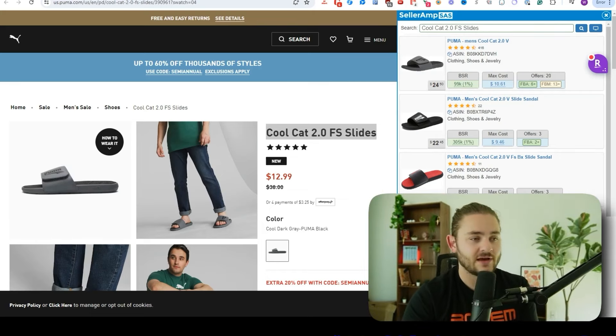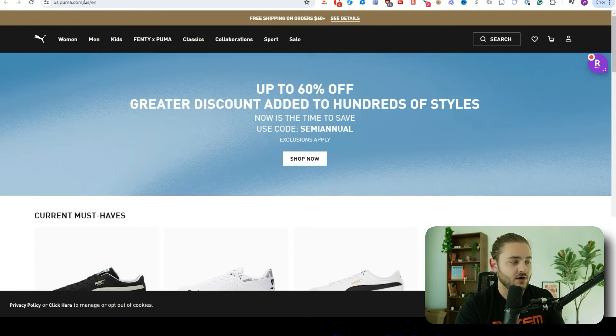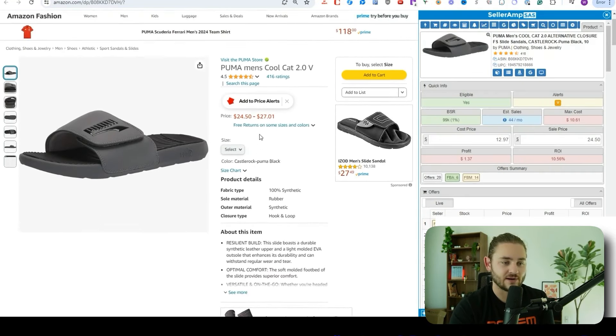Let's check a couple more items and hopefully find some profitable products. Then I'll show you another sourcing method that's even easier for beginners, because it can be complicated to know where to look and which items to check. As you saw, there were like a couple thousand products on this sale — if you're a beginner, how do you know which of the 2,000 products to look at? I'll show you a major hack to get around that.